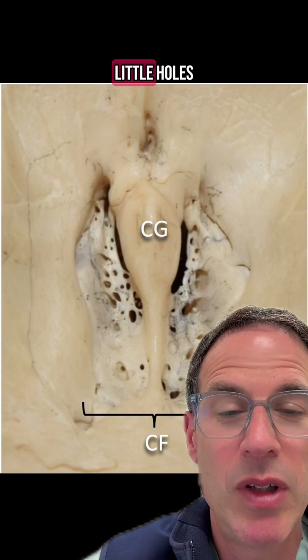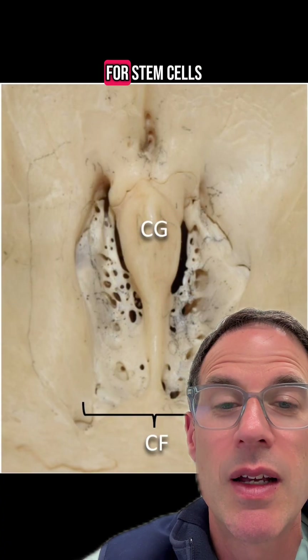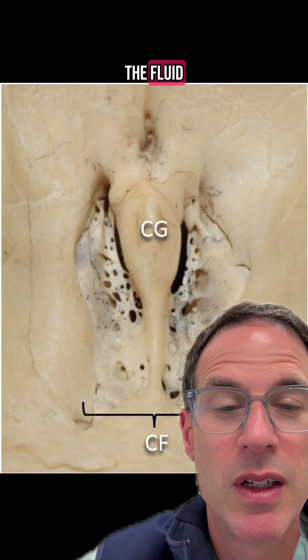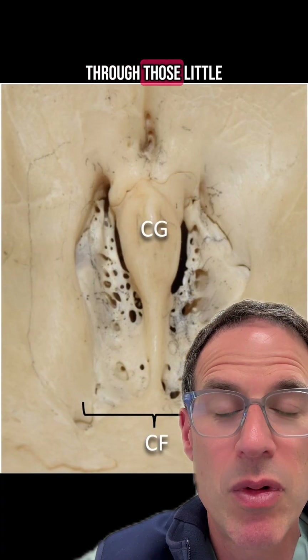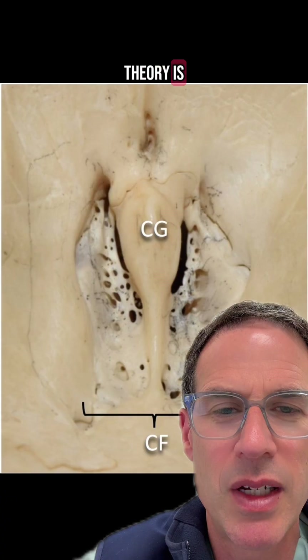Using these same little holes, it is possible for stem cells in breast milk to migrate from the fluid across the mucosal membranes, through those little holes, and get to the brain. Or at least, that's what the theory is.